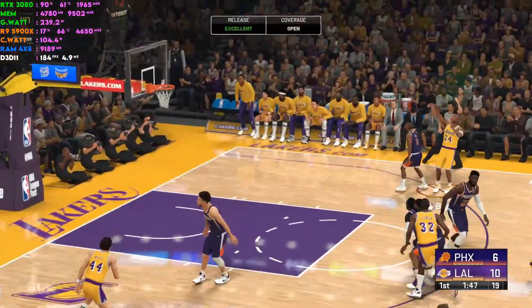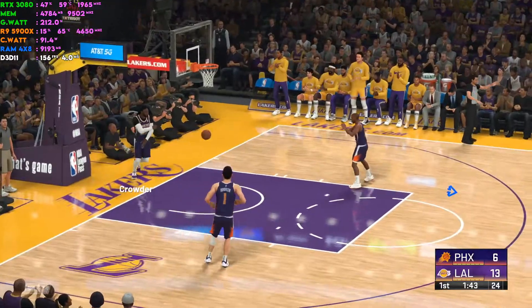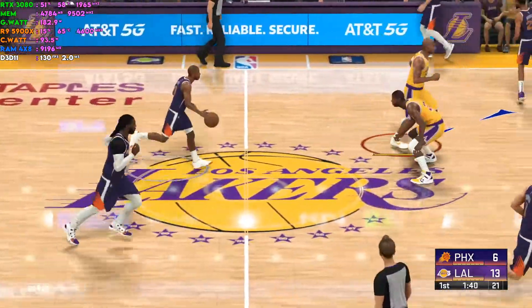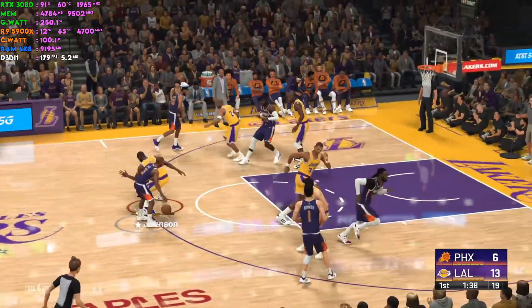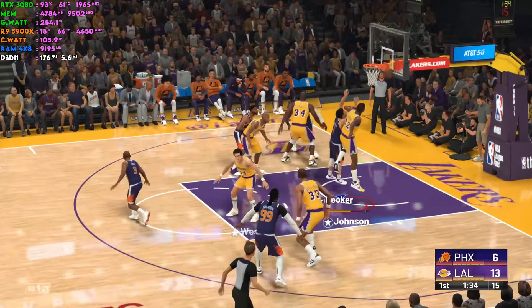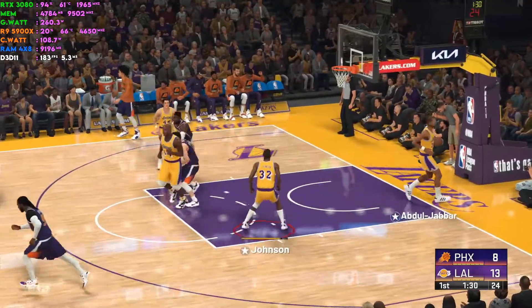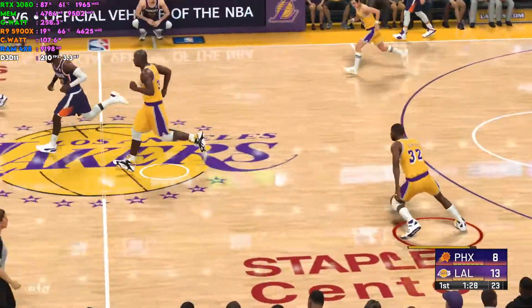Two for three from the field so far. Of all the action happening there, it's the assist that jumps out to me — that's just a great look and a great setup for the bucket. Paul passes to Booker — and Johnson with a block. Booker gets it good. The Lakers in the lead.